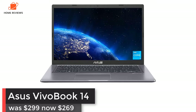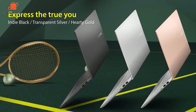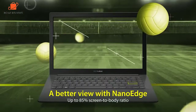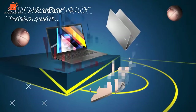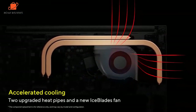Asus VivoBook 14: was $299, now $269 on Amazon. Compact and efficient, the Asus VivoBook 14 is the ideal laptop for students or anyone on a budget. It features a 14-inch 1080p LCD display, an Intel Core i3-1115G4 CPU, and a 128GB SSD. We wish it had more than 4GB of RAM, but overall this is a solid early Black Friday deal.